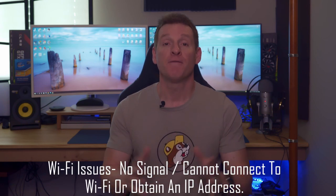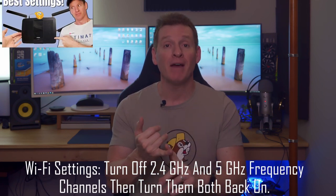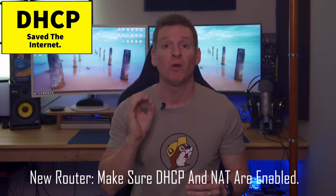Let's first start with a simple Wi-Fi fix. If your Wi-Fi is not working or cannot obtain an IP address, simply go into Wi-Fi settings and turn off the 2.4 and 5 gigahertz frequency channels. Hit apply, then go back in and turn them on. This usually fixes the issue without having to reset your router. Also, if this is a brand new router, make sure that DHCP is enabled as well as NAT, because if DHCP and NAT is not enabled, your network will not get a pool of IP addresses.